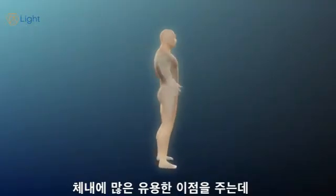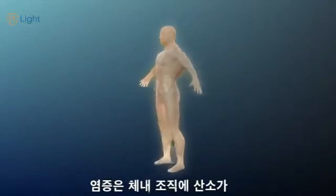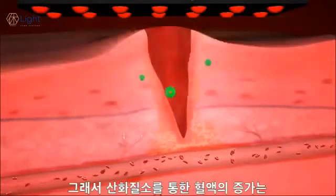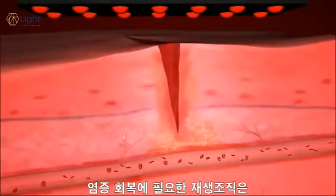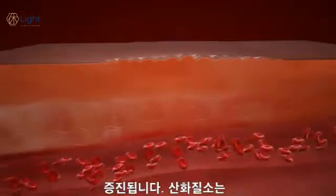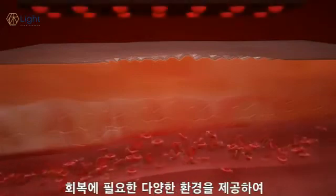Increasing nitric oxide levels in the body offers a host of benefits. These can include anti-inflammation — inflammation occurs when oxygen levels are too low, so increasing blood flow via nitric oxide reduces inflammation. Tissue regeneration is another benefit: tissues that need to heal require oxygen, nutrients, ATP, and growth factors. Nitric oxide provides an environment for enhanced healing.